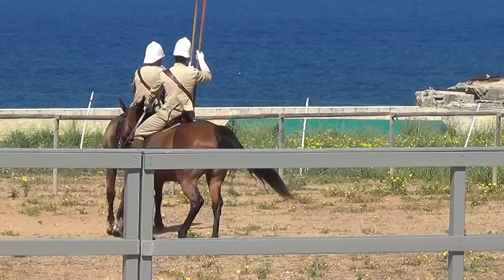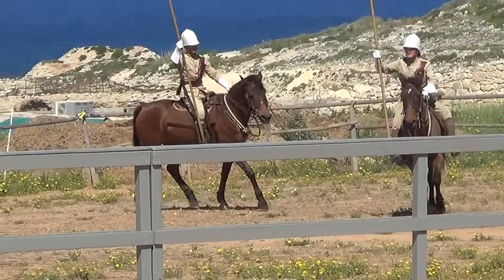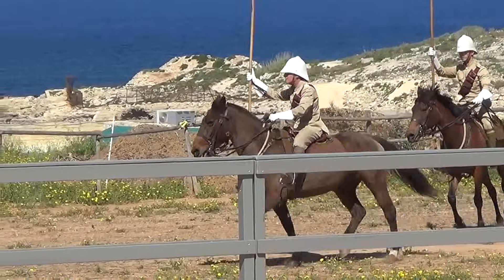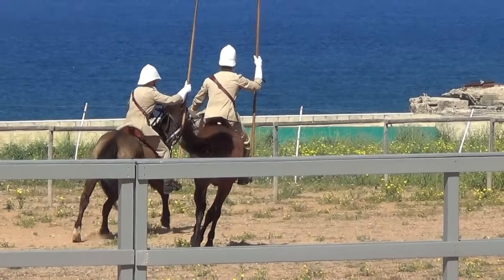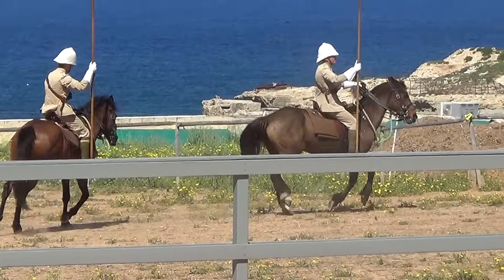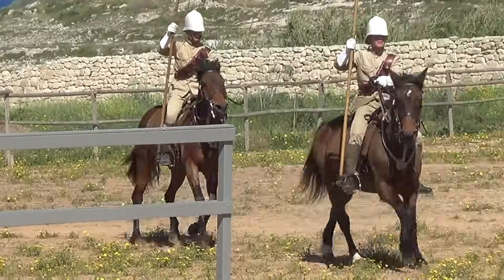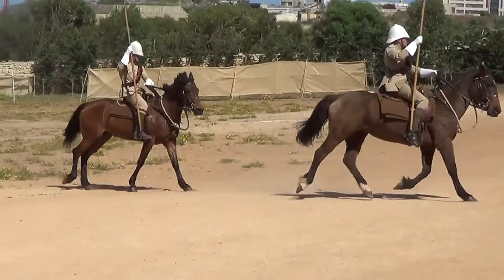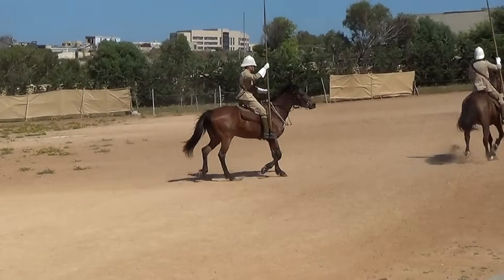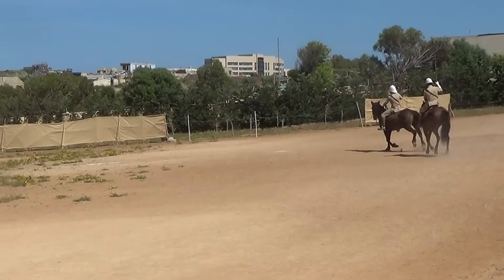Next a trot at about seven miles an hour — horses could keep this up for a fair while. Then a canter, at least that's what the one in front is doing, at about 15 miles an hour. These old ponies gallop at about 35 miles an hour, but a top thoroughbred racehorse might do more like 50. It's a controlled gallop.